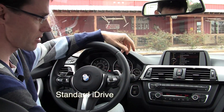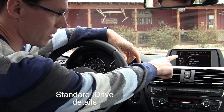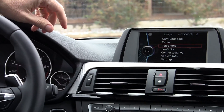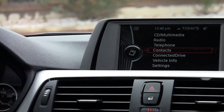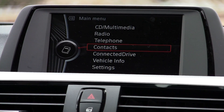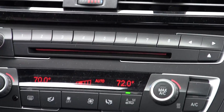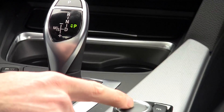iDrive is now standard, and you can see that the menu here looks very much like the classic iDrive interface. The only thing you're going to miss is the navigation settings. The iDrive controller is a little bit smaller than the one with navigation — the one with navigation comes with a touch top.